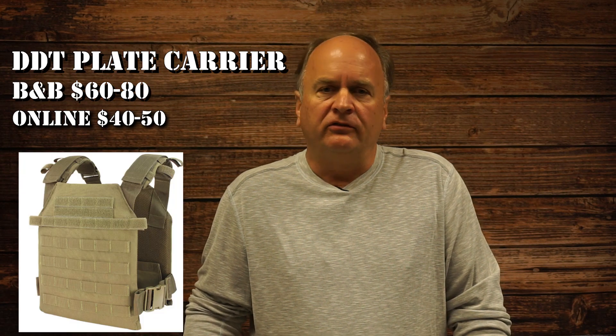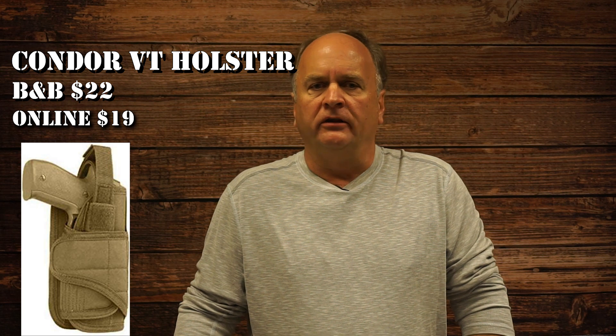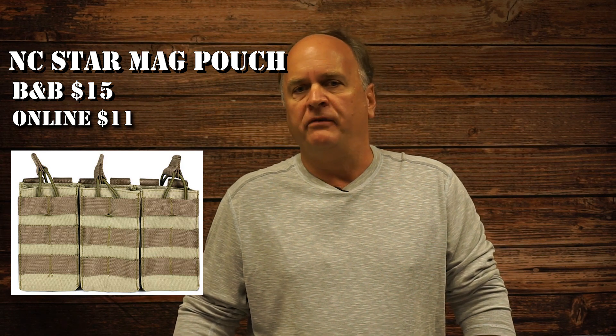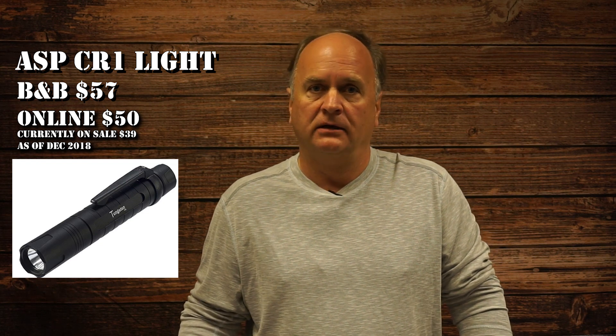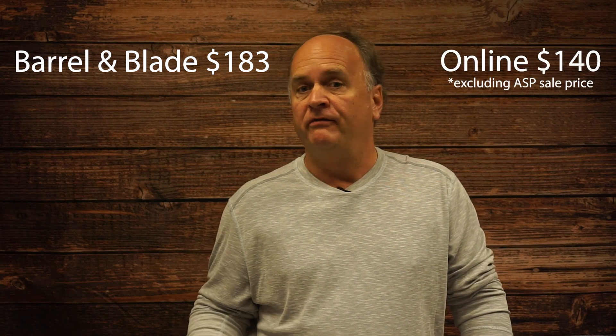Now let's check the value we actually get in this box by comparing the prices on the card to what we can find online. The DDT Krieger plate carrier is listed on the card at $60 to $80 — we found it online for $40 to $50. The Condor VT Holster is listed at $22, found online for $19. The NC Star triple mag pouch is listed at $15, found online for $11. The ASP CR1 Tungsten light is listed at $57, found online for about $50. The Schrade push dagger is listed at $29, found online for about $20. The total listed on the card comes to $183, while the prices we found online came to about $140. So the value is still there, and we didn't even count the $7 Barrel and Blade patch they threw in — though that's just marketing.